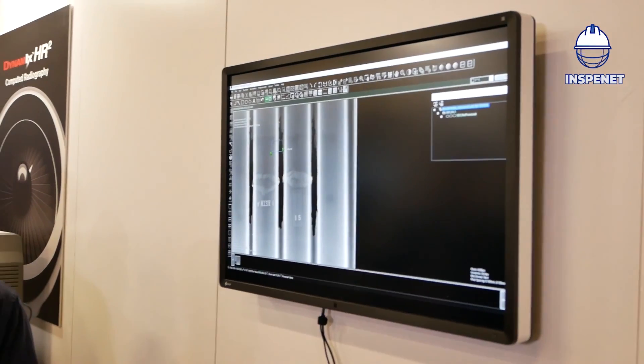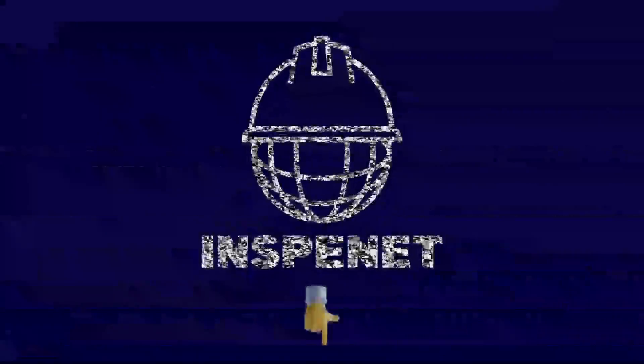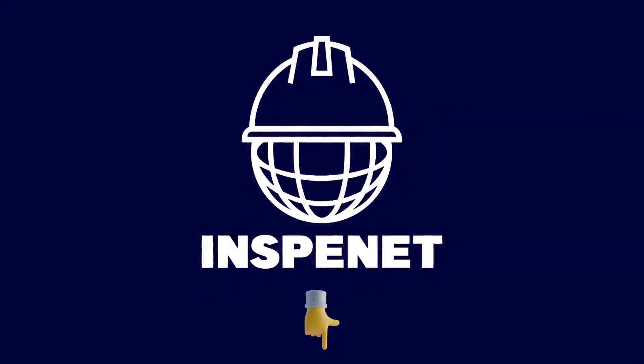This would allow the field radiographers or in-house radiographers for aerospace or any type of the NDT industry. If you'd like to know more and watch other content, click on the description.